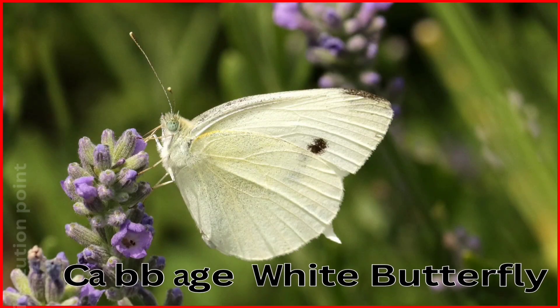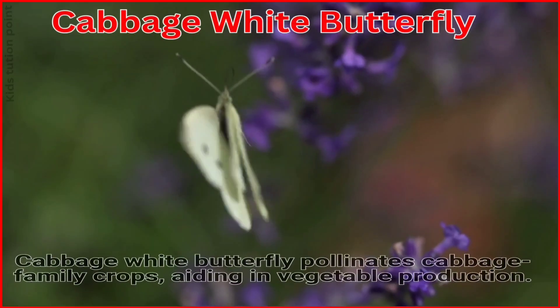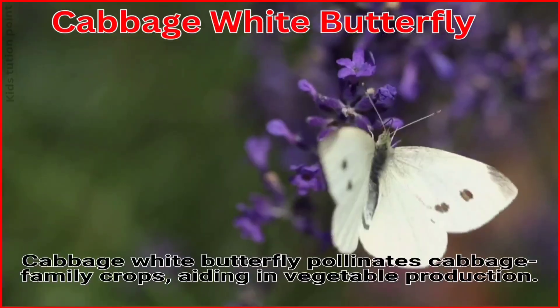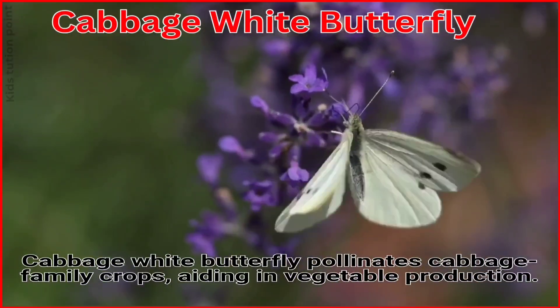Cabbage White Butterfly. The Cabbage White Butterfly pollinates cabbage family crops, aiding in vegetable production.